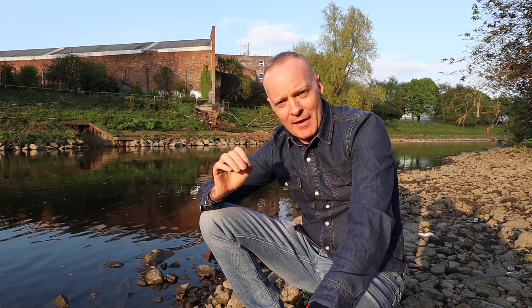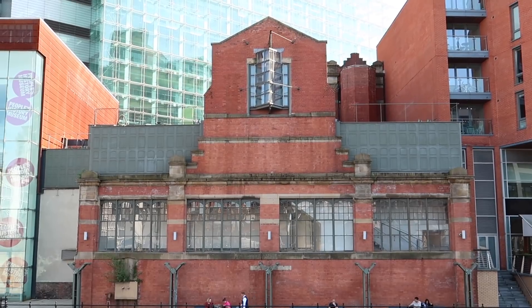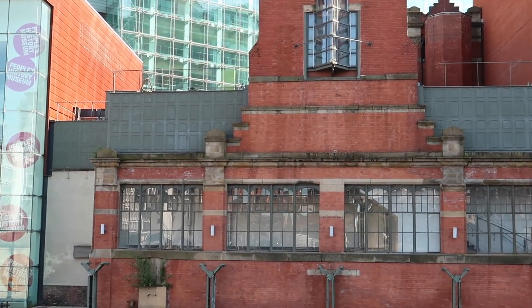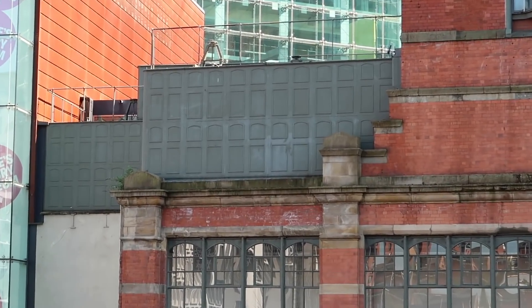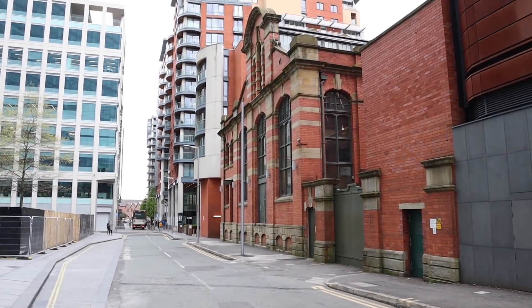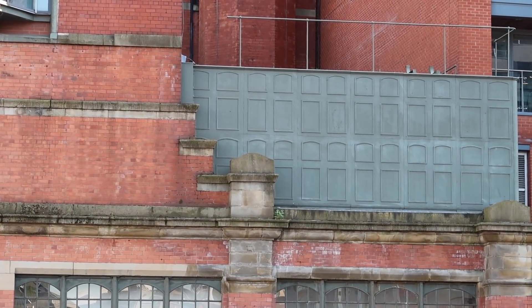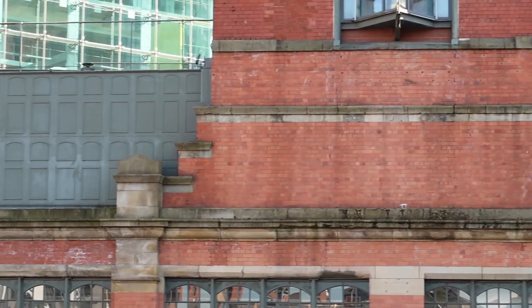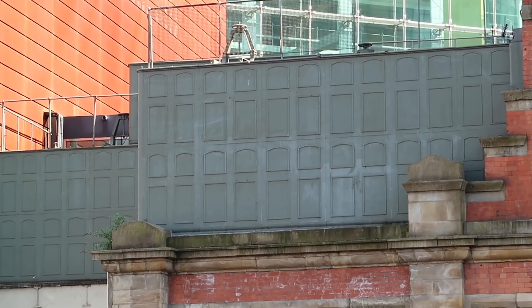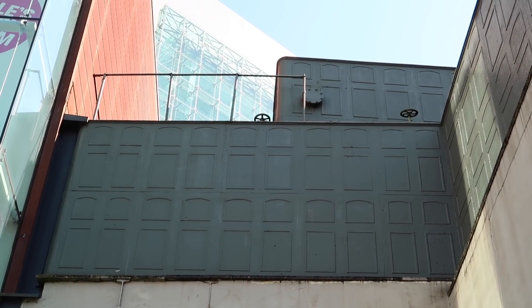The third pumping station was called Water Street, and that's the building shown at the start of the video. That building is now part of the People's History Museum — it's the final pumping station that was built, and the only one still remaining. Built in 1909, it was those water tanks on the top that attracted my attention. Access is via the People's History Museum where you can learn all about the hydraulic system. Rumour has it that the men who worked there occasionally used to swim in those tanks, and occasionally kept fish in them.